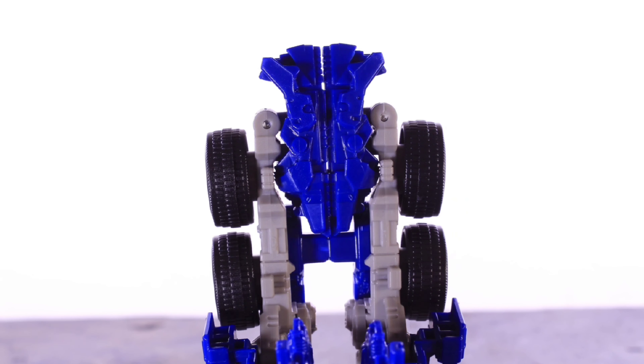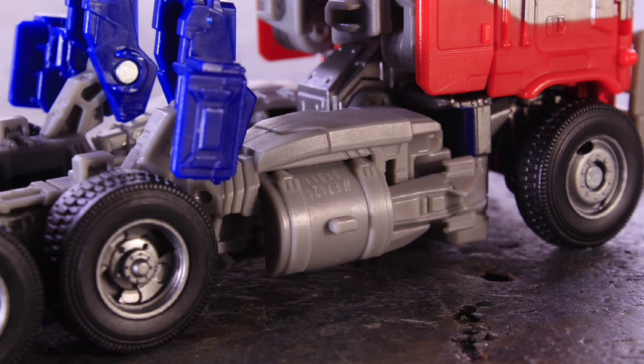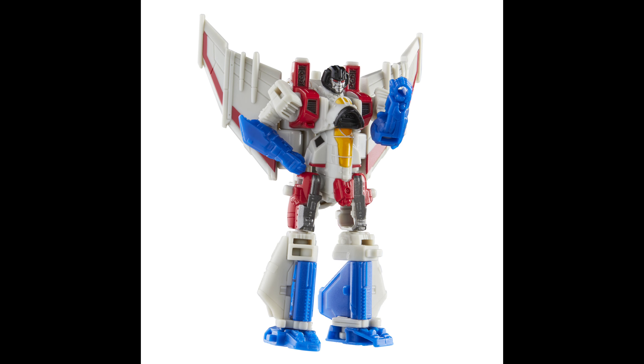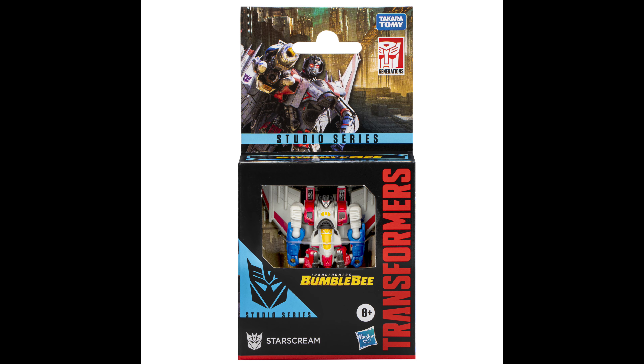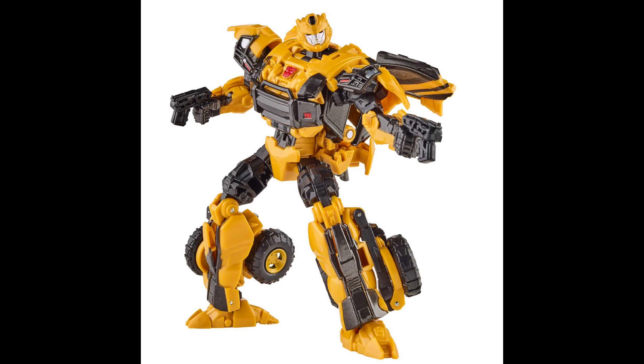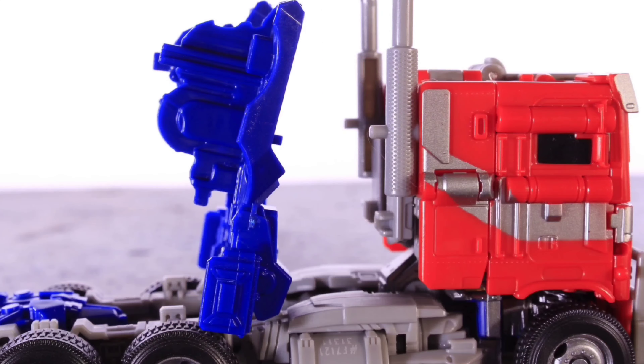We saw this Core Class Starscream leaked like a month or two back as well, so nothing really new there — decent little Core Class figure. And we have a single-pack release of Transformers Reactivate Deluxe Bumblebee. For those of you that either missed out on the 2-pack or don't want to spend the extra 60-something bucks on the 2-pack with Starscream, you can get a single release of Bumblebee right here, which is a good little idea. So that's not too bad.